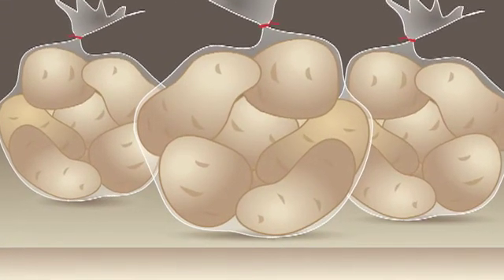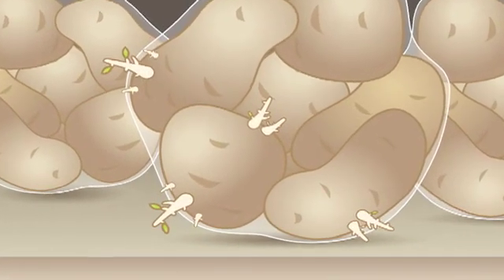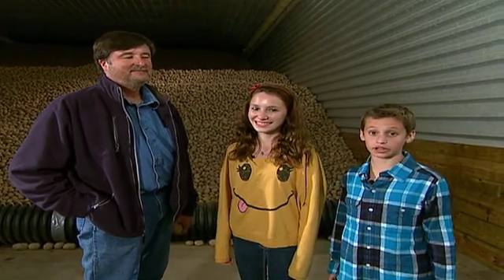Ever notice that when a potato sits on the shelf too long, it begins to sprout? That's what a seed potato is. We're here with Tom Wilde, who's going to tell us all about the unique ways potatoes are grown.